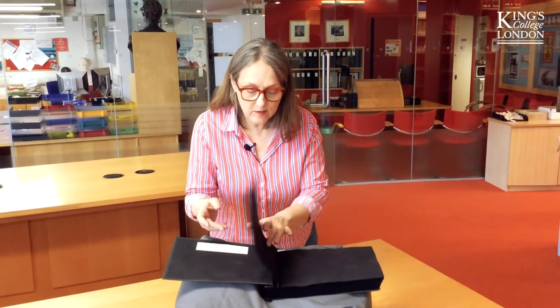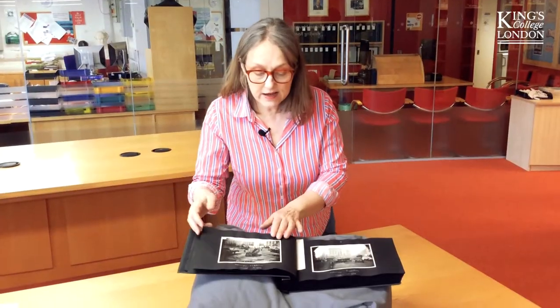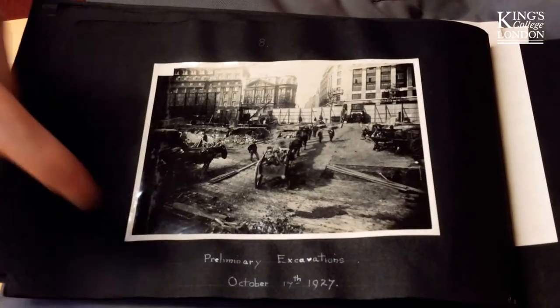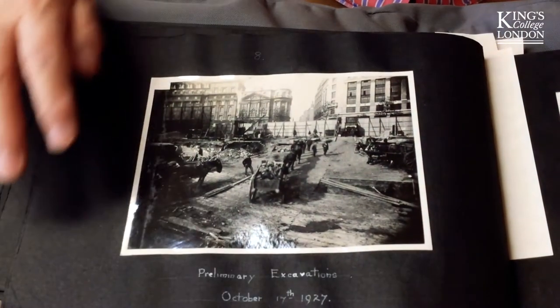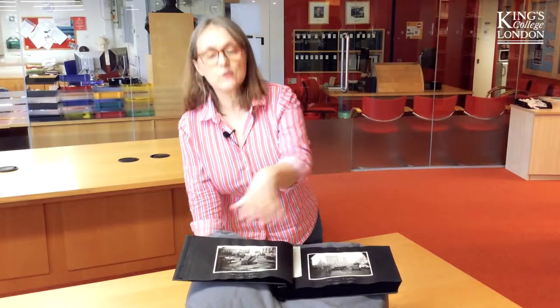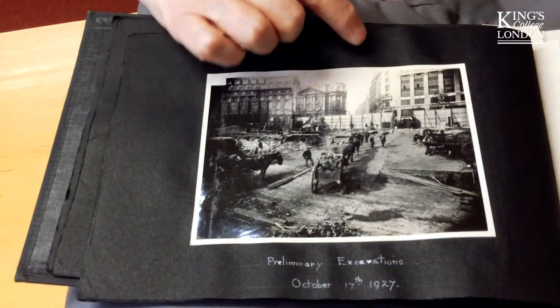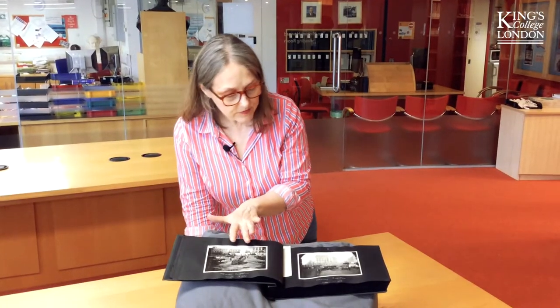We've got two albums and they are meticulously captioned and dated. He starts with clearing the site preparatory to beginning work, and I love the fact you can see the horses and cars used for taking the rubble away, because they could cope with the uneven terrain. That is Kingsway up there in that gap between the buildings.